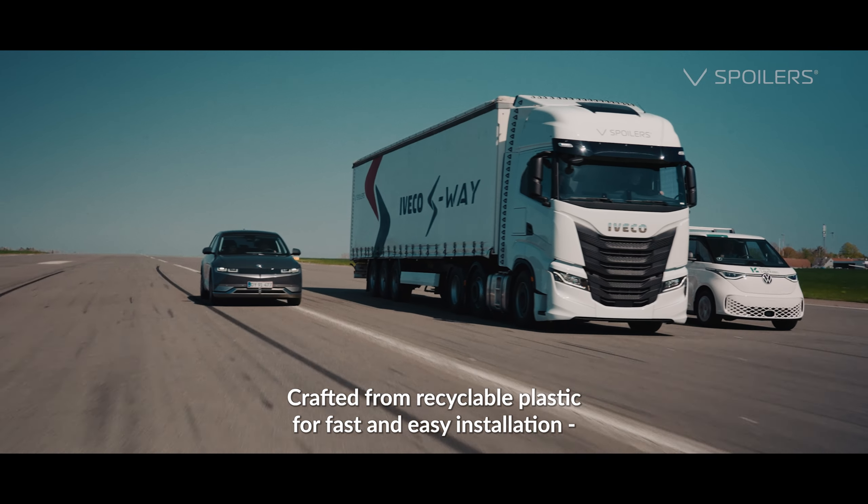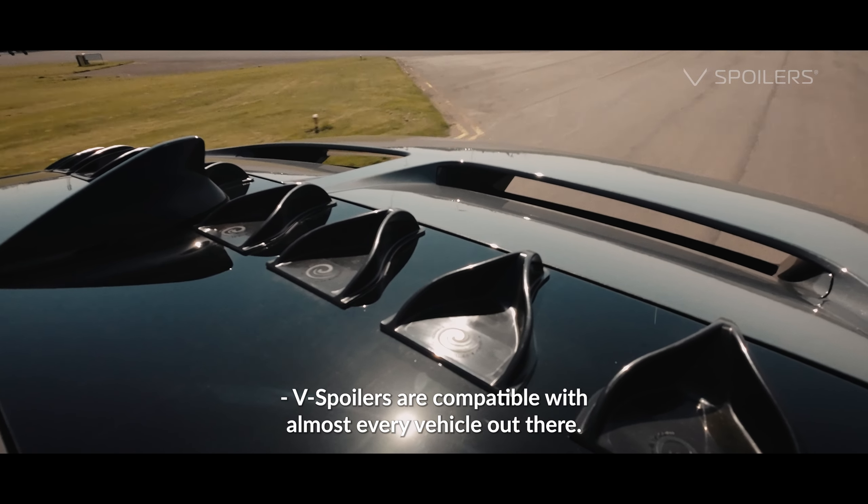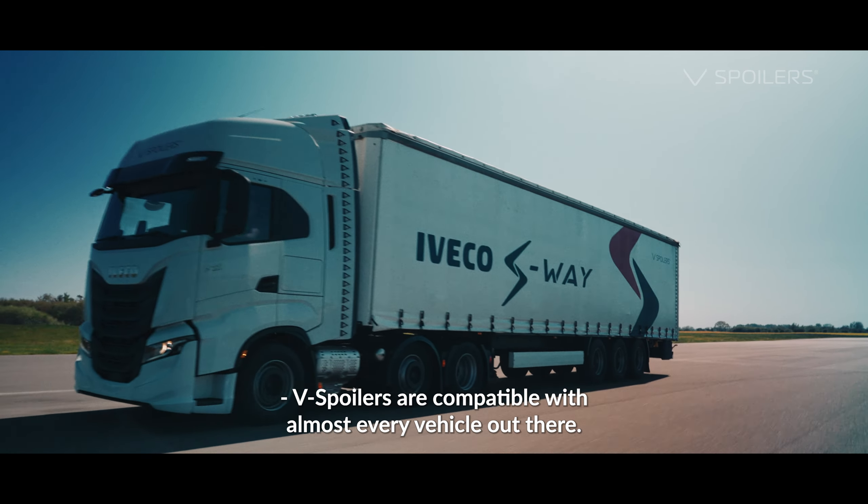Crafted from recyclable plastic for fast and easy installation, V-Spoilers are compatible with almost every vehicle out there.